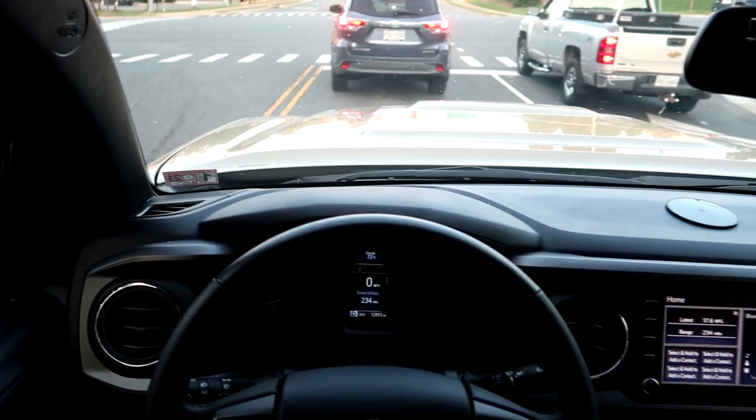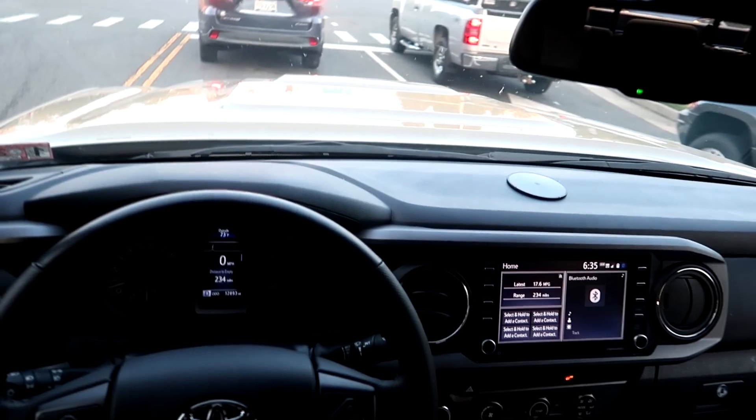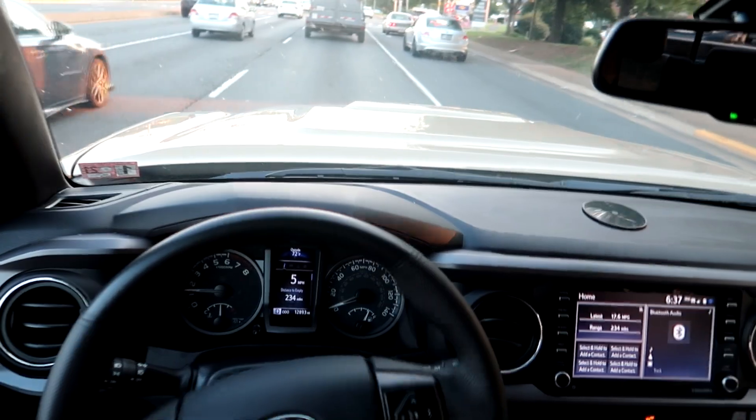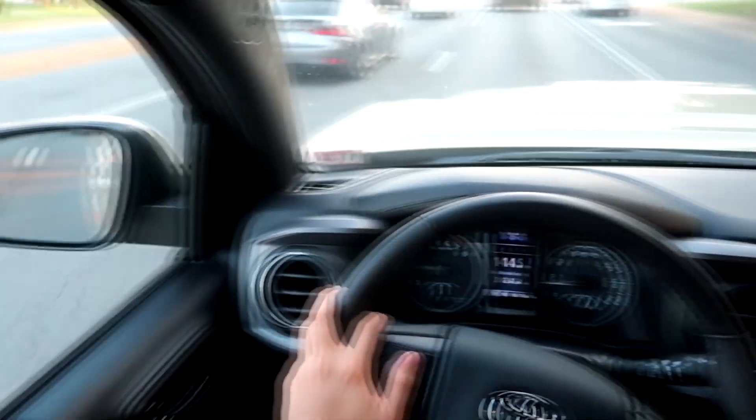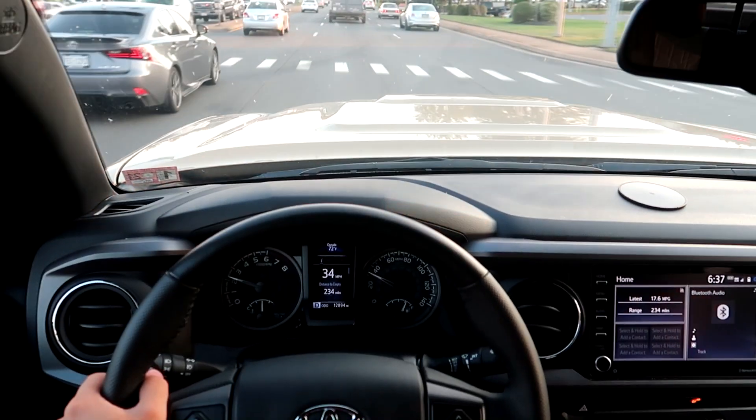We just have our daytime running lights on. Trying to turn left here is taking way longer than expected. On the road you feel good because you're not the smallest car on the road, but you're also not the biggest — I feel like you're kind of in that sweet spot.